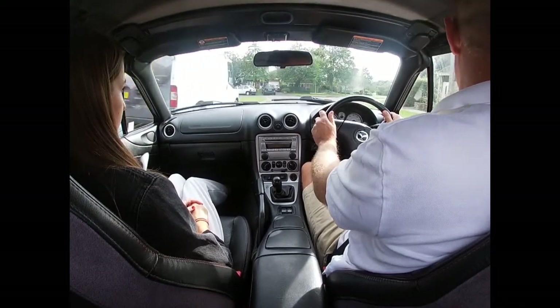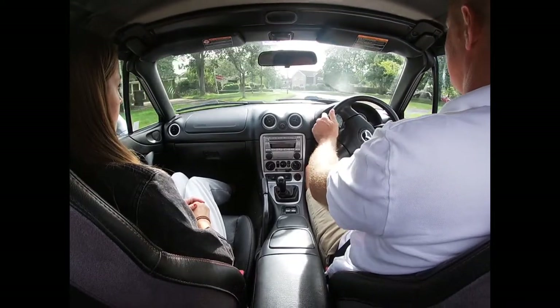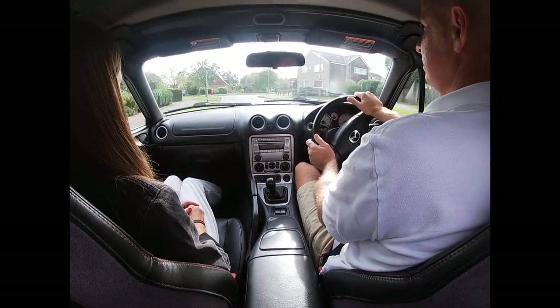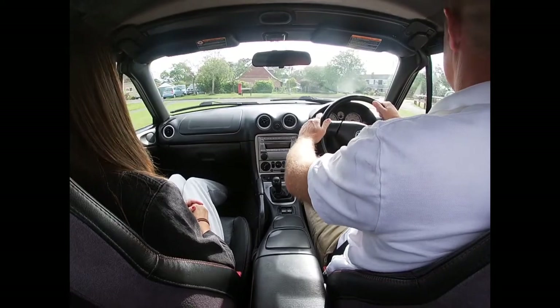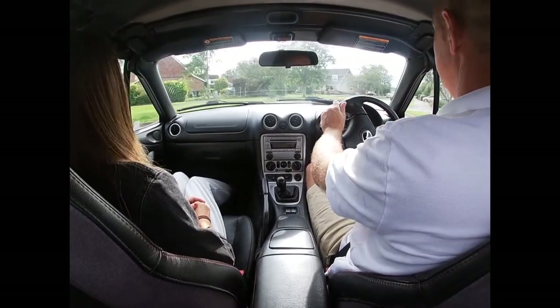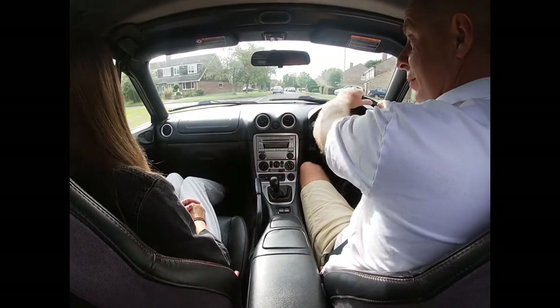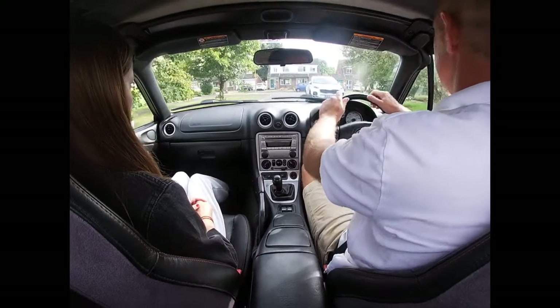Our intention in a moment will be to take a left-hand turn. We're already starting the system, checking the mirrors. Now we're past the left-hand turn, we put a signal on — mirror, signal. Position, speed and gear are fine, so it's simple pull-push steering. New road, new mirrors.